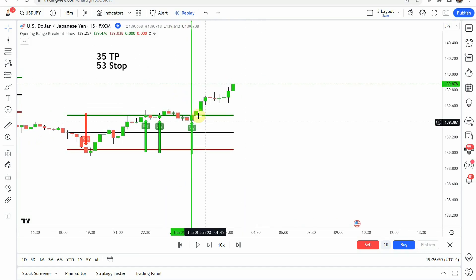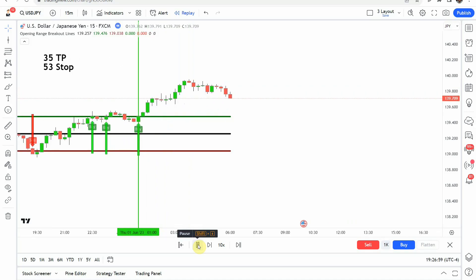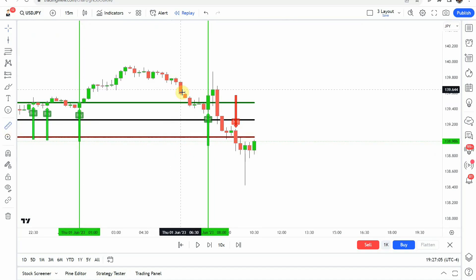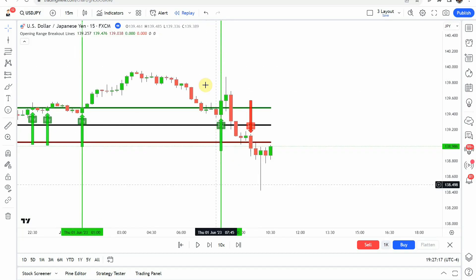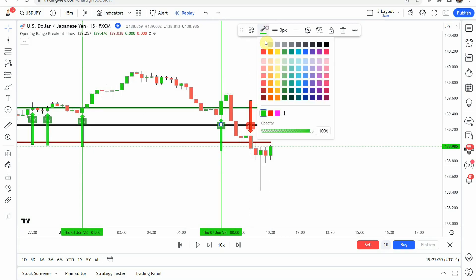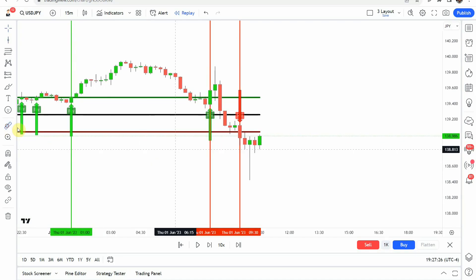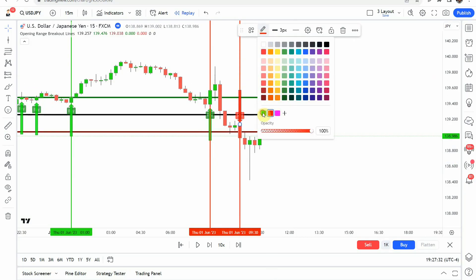The first signal that we pick up is a long signal. You can see we get that buy tag right here, and a nice push to the upside gets us to our take profit. We then pick up another buy tag right here, making a push to the upside on this really long wick. It got close to our take profit but not quite, before it rolls over and makes the push to the downside. We then pick up a short right here, and we do get to our take profit on that one.